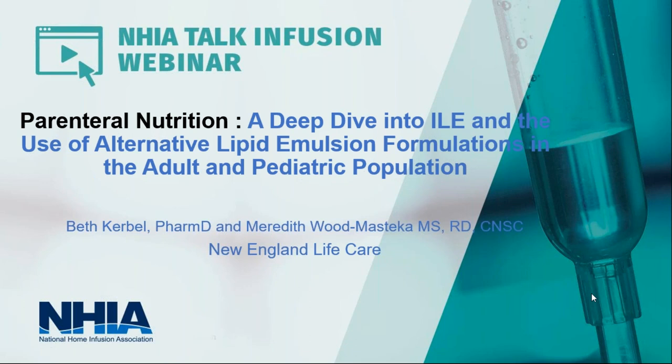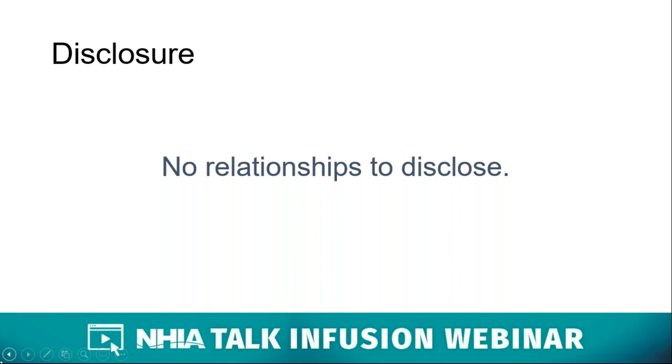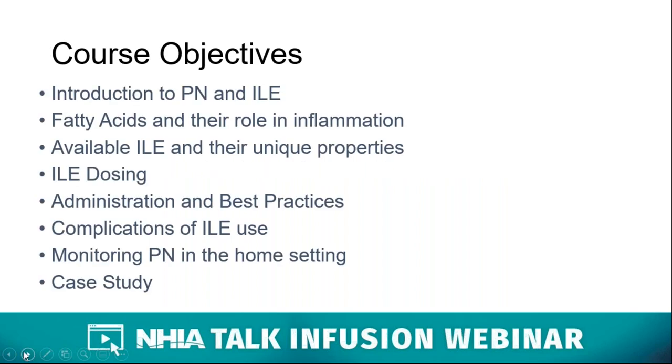Thank you all so much for joining us today. We hope that this will be an interesting and informative discussion on alternative lipid emulsions. We've also included some general information on parenteral nutrition, and then more specifically on ILE and fatty acids. Beth and I are happy to be here, and we're pleased to represent New England Life Care today. We want to note that Beth and I have no conflicts of interest or financial interest in any product or service that is mentioned in this program.